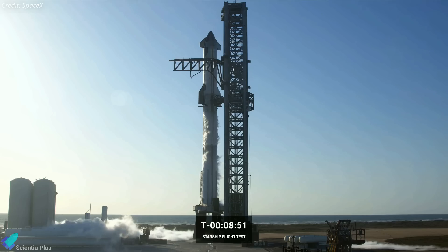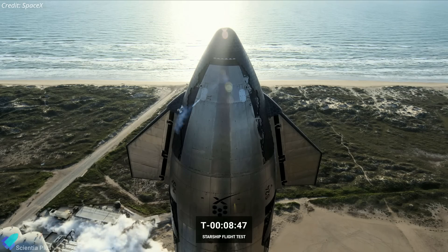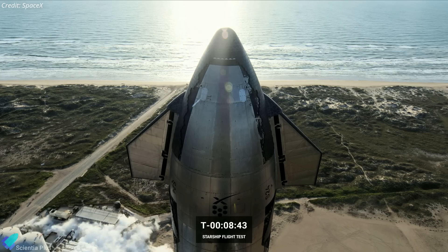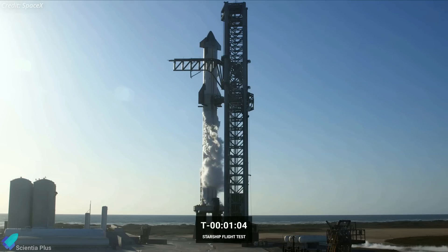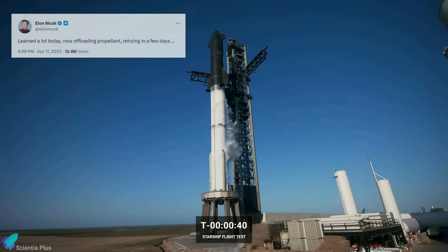The flight director cited an issue with the first stage pressurization system, and the decision was made to stop the launch for that day. According to Elon Musk, the problem was caused by a stuck pressurization valve. SpaceX continued with the countdown until the T-minus 40 second mark, finishing propellant loading and using the launch attempt as a wet dress rehearsal, allowing them to work through the vehicle's pre-flight procedures and learn more about the rocket and its systems.